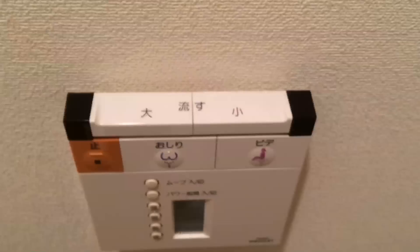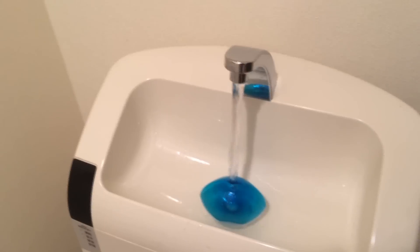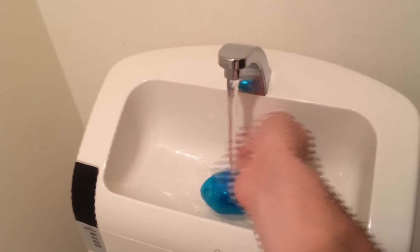One other thing I love is the toilet. If you flush, water comes out of the sink. So you can wash your hands like this and just make a total mess everywhere.